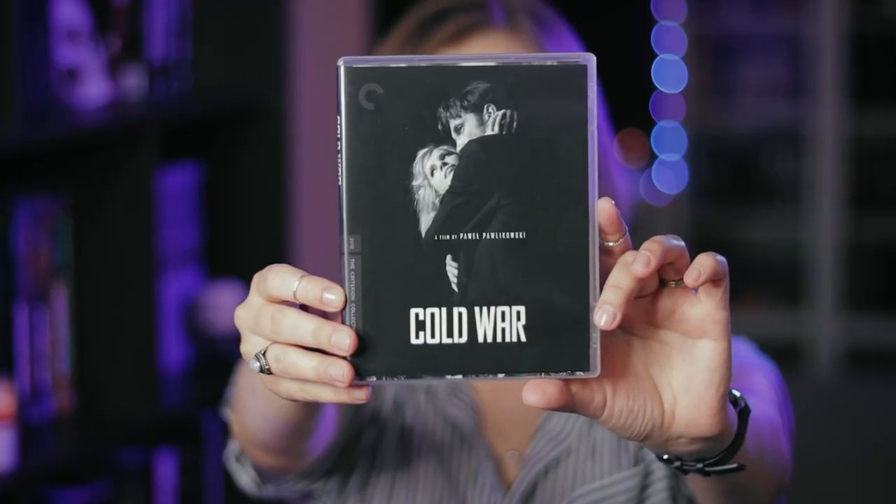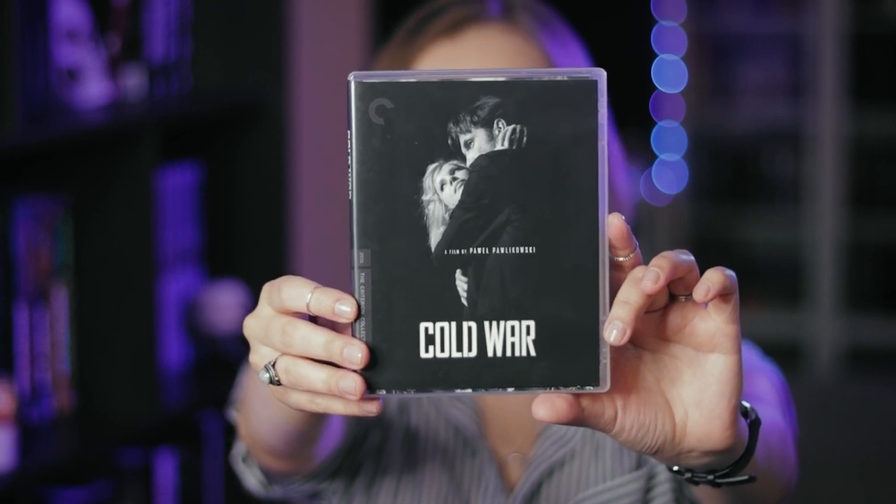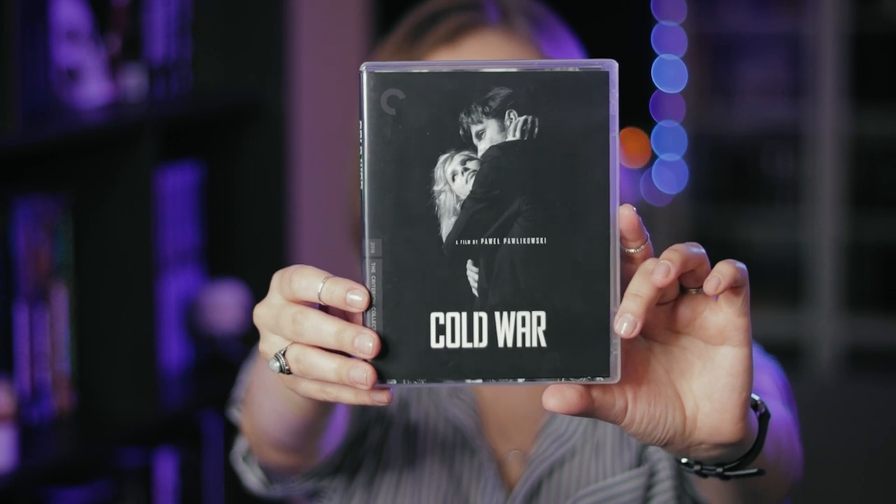Speaking of wonderful dramas, I have Cold War. I absolutely fell in love with this film when I saw it — it was just unforgettable for me. I knew I had to own it, and when they released it on Criterion I had to get it immediately. This is a Polish film centered around two people who float in and out of each other's lives. It is a star-crossed lovers situation — one of the most amazing love stories ever put on screen. It takes a different approach, avoiding the general life of these people and just bringing you the moments when they are together. Not everybody connected with that structure, but I absolutely adored it and it broke my heart.